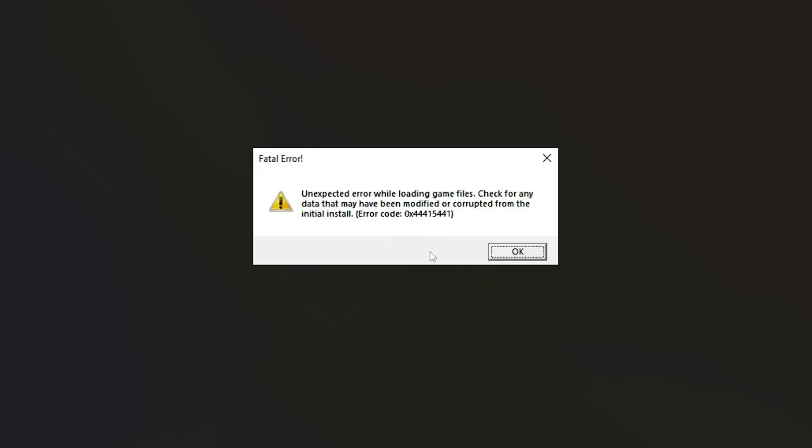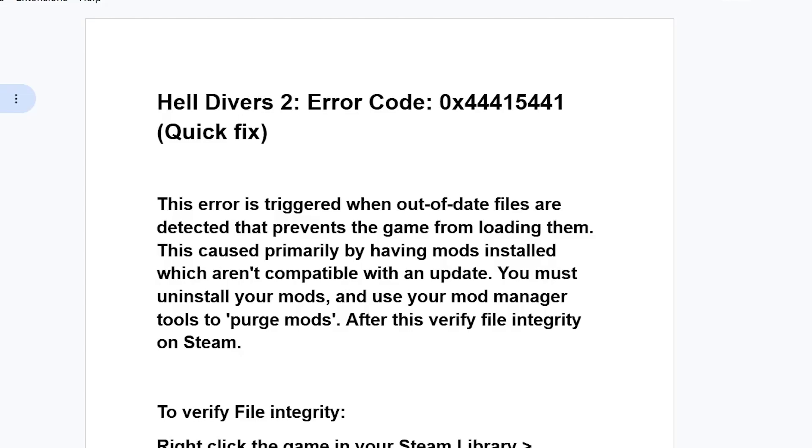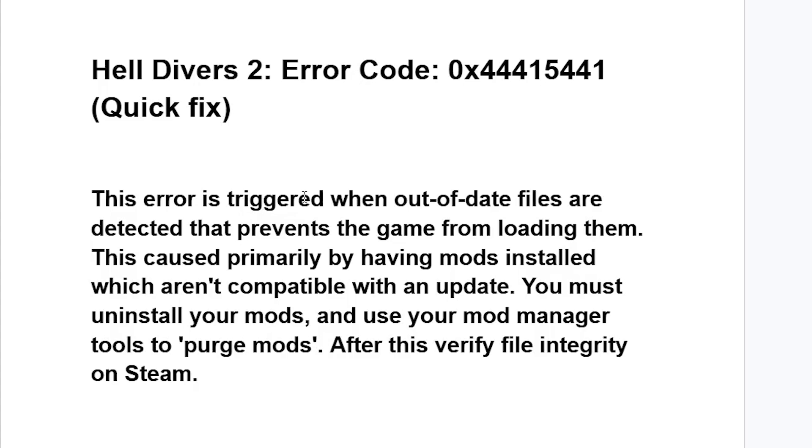If you get this error code in Helldivers 2 with a message saying 'Unexpected error while loading game files - check for any data that may have been modified or corrupted from the initial install,' I'll guide you on how to resolve this issue. This error is triggered when out-of-date files are detected that prevent the game from loading.